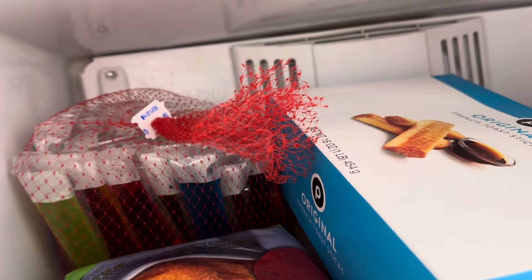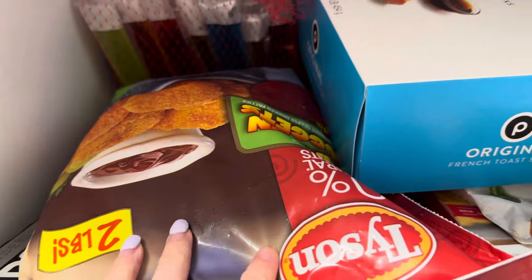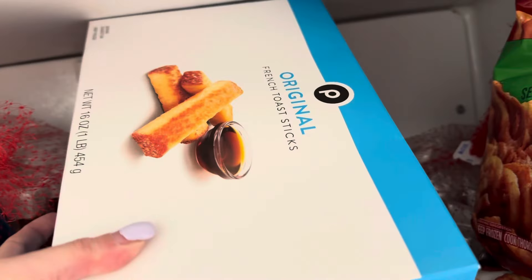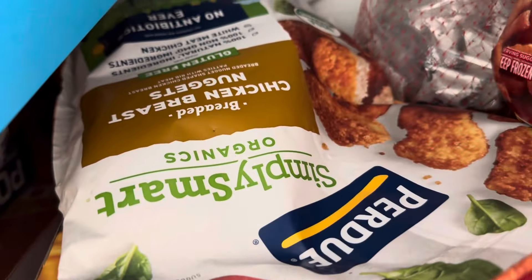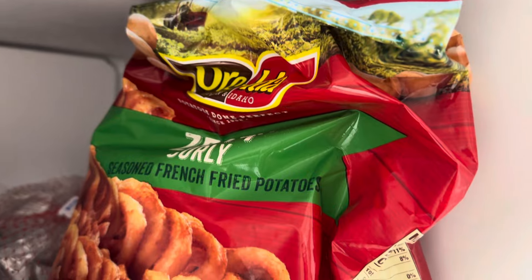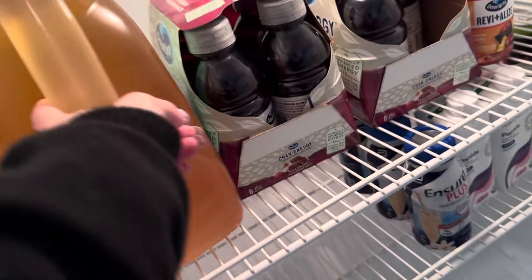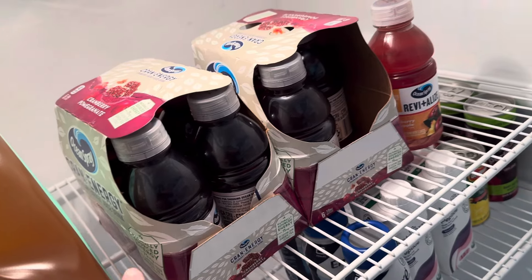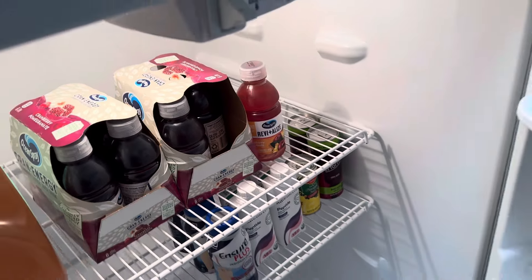We have two of these ice pops, the Tyson Chicken Nuggets, the White Castle French Toast, the Purdue Chicken Nuggets, and the Zesty Curry Fries. We also have some green tea and the Carberry Papa Granite Juices. See you next time.